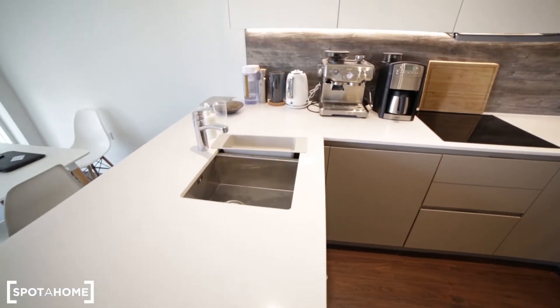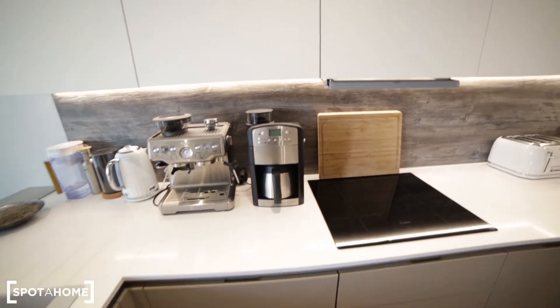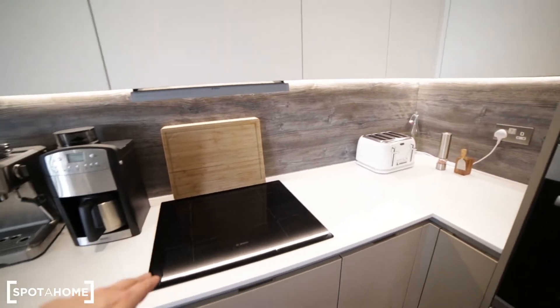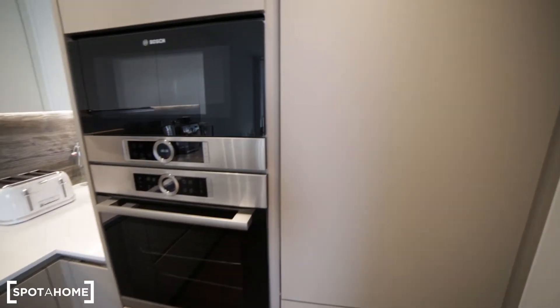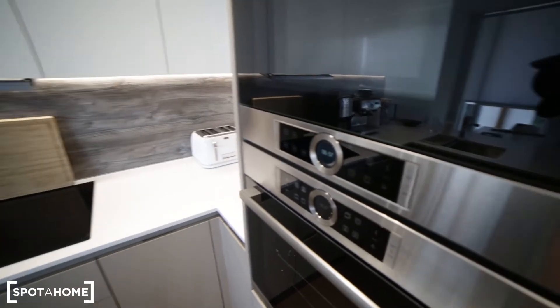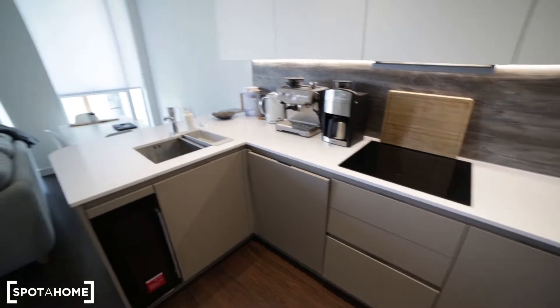In the kitchen there's a sink, and a very nice coffee maker which you can use. We have a dishwasher, toaster, electric stove, a microwave with the oven, and a fridge with the freezer underneath. It's a very nice kitchen.